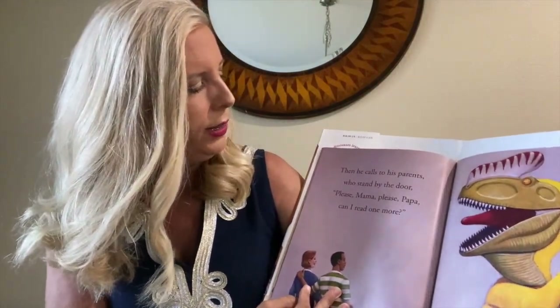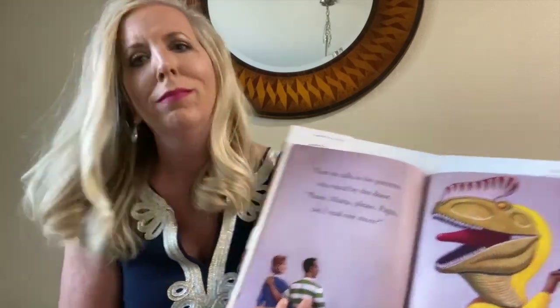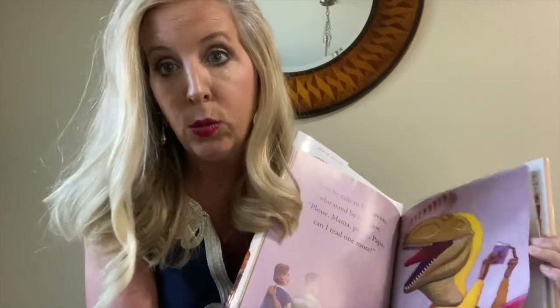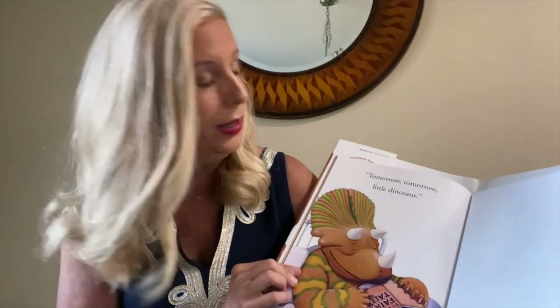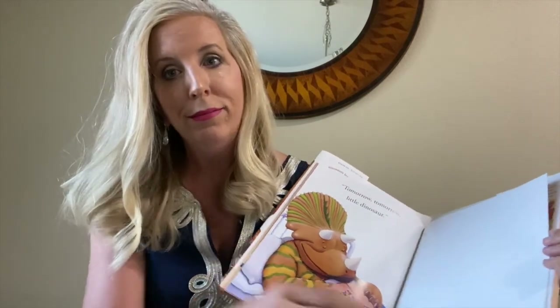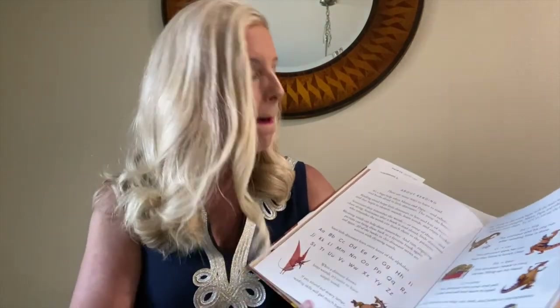Then he calls to his parents who stand by the door: Please mama, please papa, can I read one more? I feel that dinosaur — I love to read too. Tomorrow, tomorrow, little dinosaur. So, one more day — she has to wait until one more day so she can read some more. Because she has to go to bed so she can get up in the morning and go to school and learn.